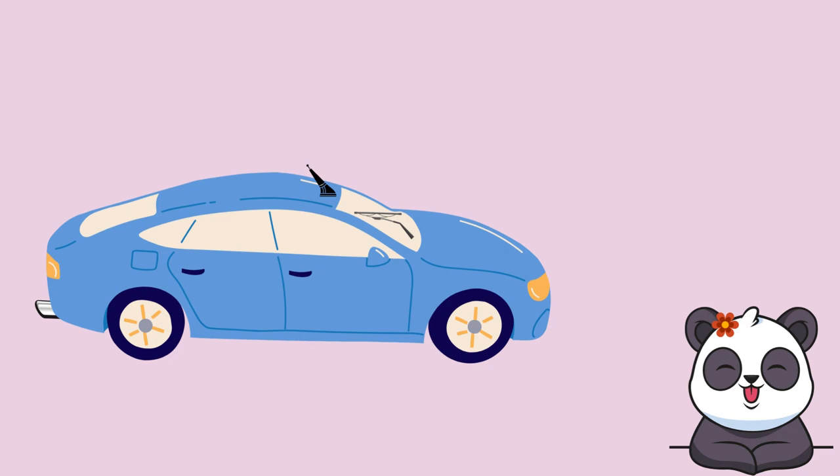Let's look at other parts of the car: bumper, tire, outside mirror, door, handle, hubcaps, muffler, tail light, fuel tank, roof, window, antenna, windshield, wiper, hood, and headlight.